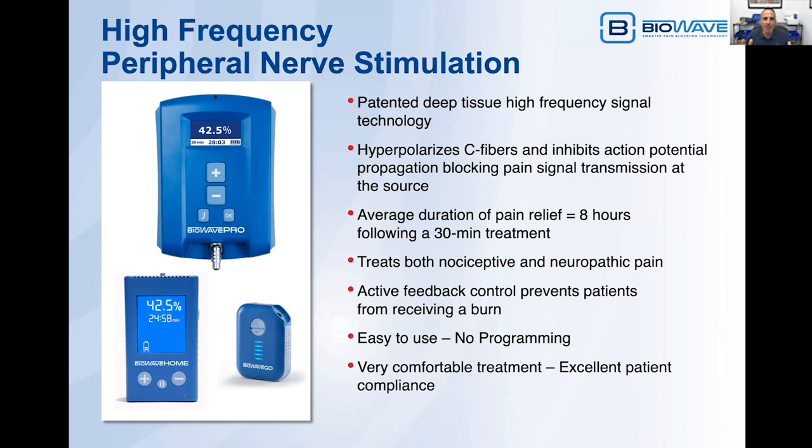This active electrical field treats both nociceptive as well as neuropathic pain. Our device has active feedback control built into it, so it prevents a patient from going too high and getting a burn. It's the only electrical stimulation system on the market that has this built-in safety technology. All of our devices are very simple to use — there's no programming. It's literally a power button and plus or minus so the patient can control their own comfort level. The sensation from the treatment feels like a deep, smooth pressure sensation, so patient compliance is excellent.